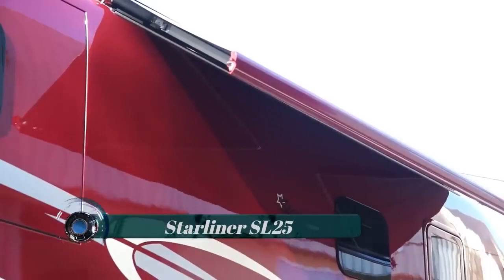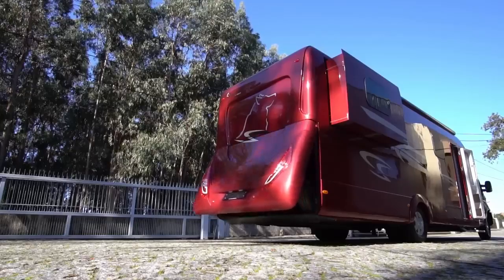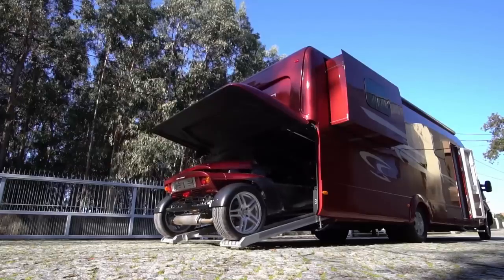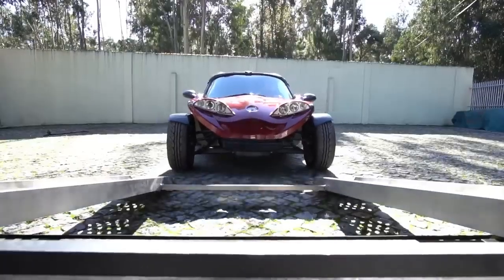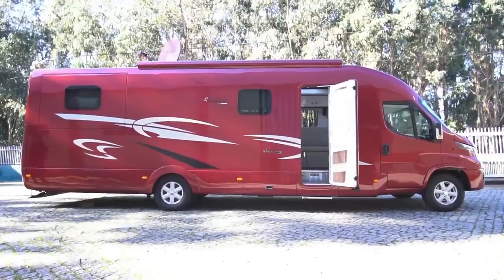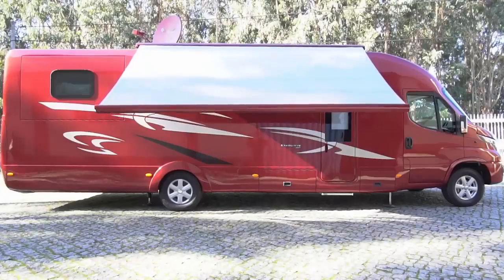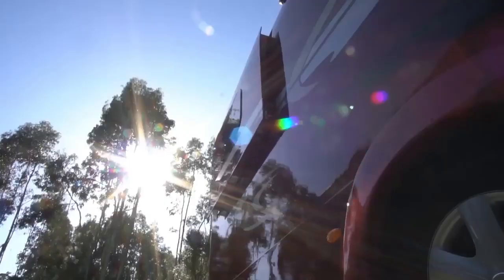Starliner SL-25. The Starliner SL-25 is that rare exception — still very compact and practical, yet incredibly luxurious and well-equipped. It offers everything from two queen-size beds to a car garage, full automation, and premium features. The Starliner SL-25 RG Executive is actually longer than the standard model, offering 9.2 meters (31.1 feet) of interior length, whereas the standard is 8.3 meters (27.2 feet).